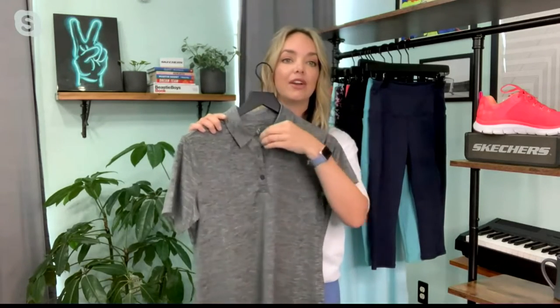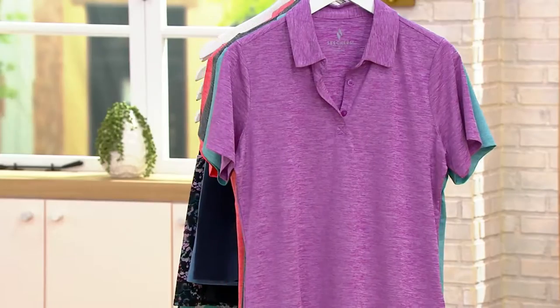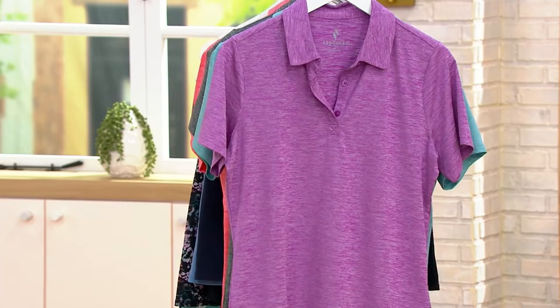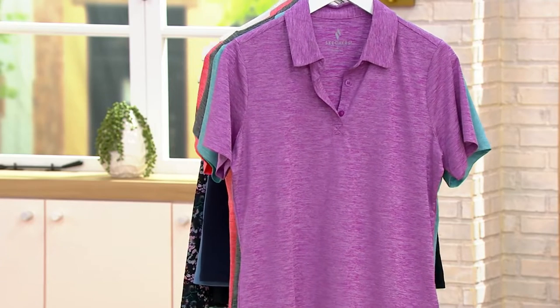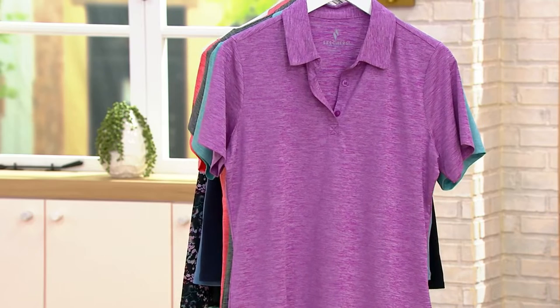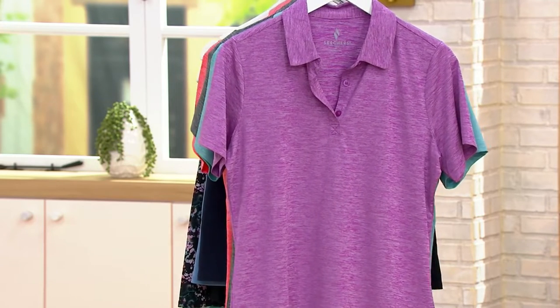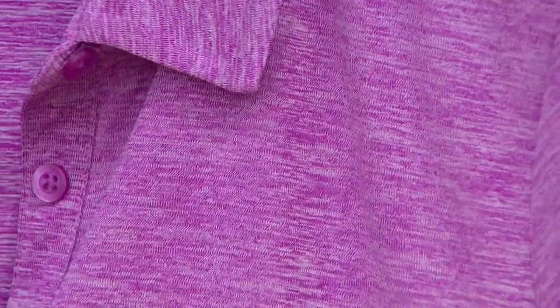That perfect short sleeve with the polo collar, a couple of buttons that you could either button up or leave open. Just the perfect fit if you're someone who does a lot of golfing or plays tennis in the summer months — this is a must-have. But if you're just someone like me who's out at the dog park in these hot, sticky months and wants something that is going to pull that heat away from your body, this is a piece that I wear so often.